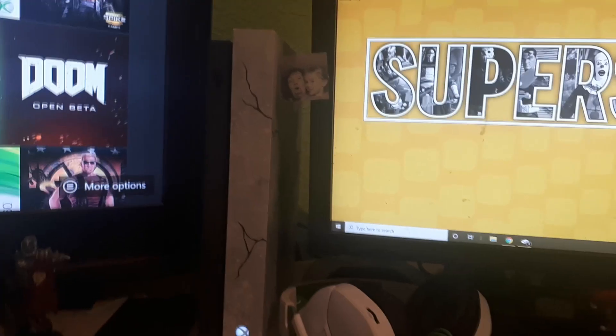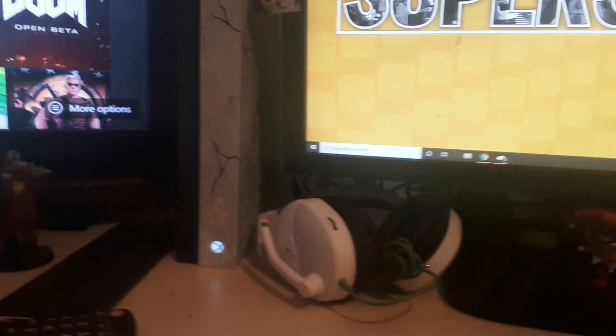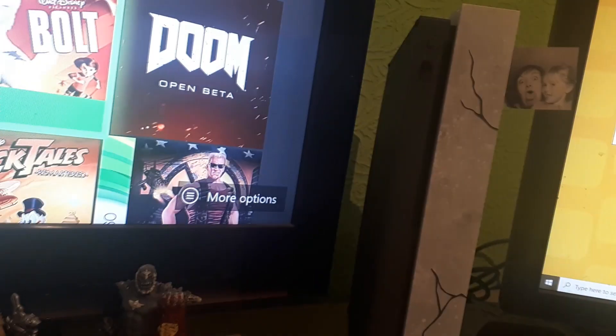I'm really happy with the setup I've currently got going on. I've got the Xbox stood up to the side of my computer and my big screen. It does have room to breathe — there's nothing blocking the bottom. I just need to attach the little base. The controller looks really cool back there too.